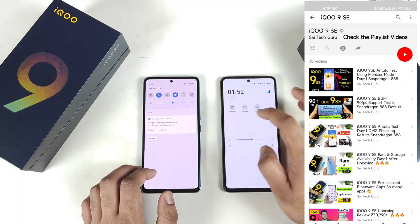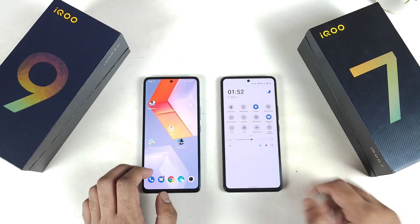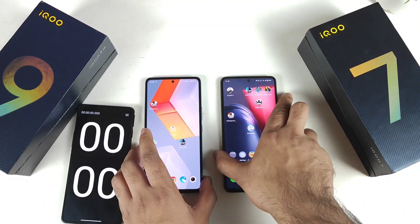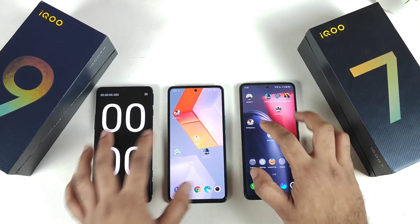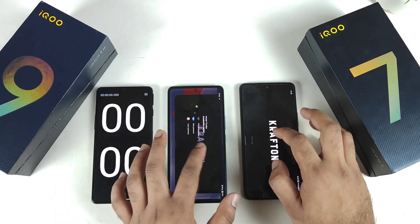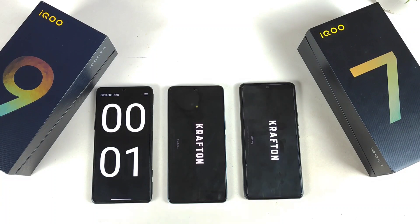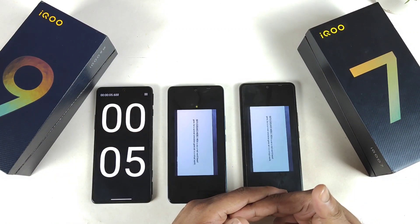Let's enable Ultra Game Mode — Ultra Game Mode is enabled. Now let's start the test. The stopwatch is ready and I'll start it at exactly the same time on both devices. Let's get started using the 4G connection: one, two, three. Now let's go — both phones are opening with Ultra Game Mode enabled at exactly the same time.